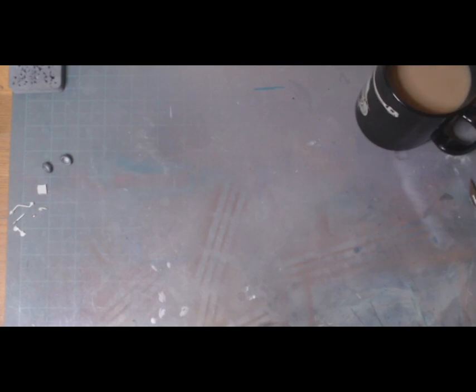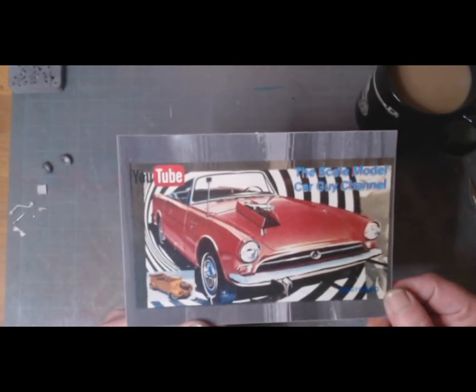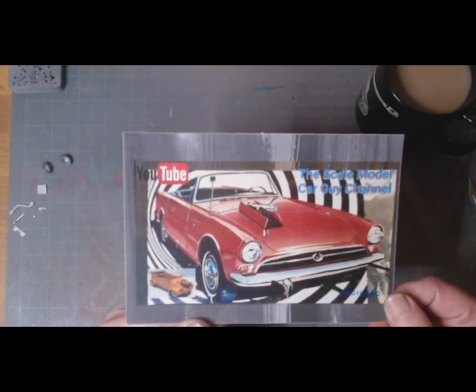Okay, moving on from that — there was a small request to check out some of my shelf queens behind me, from Sean at the Scale Model Car Guy channel.